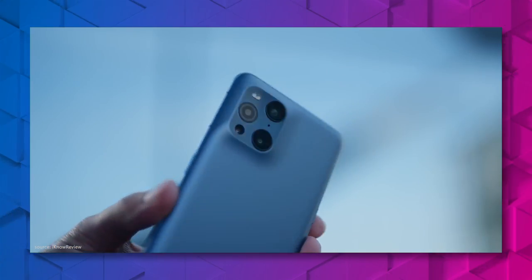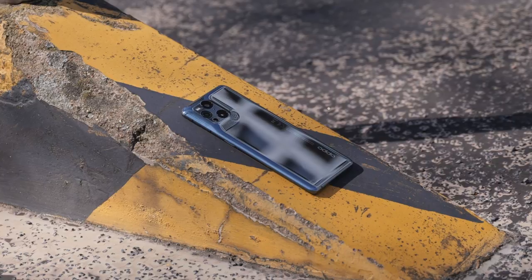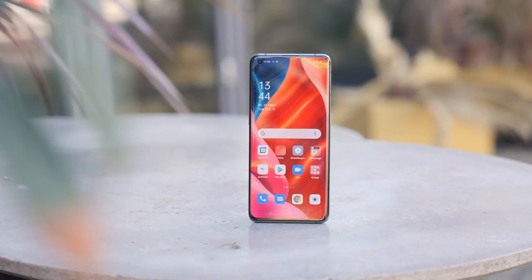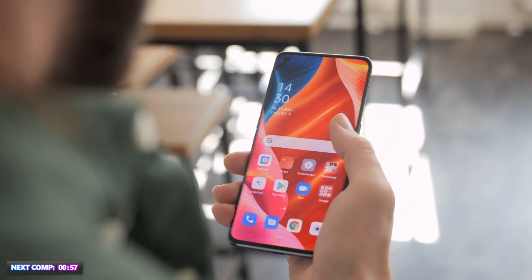It features a very futuristic design with a triangular lens camera bump in the upper left corner on the back of the phone. The smartphone weighs 193 grams. It features a USB-C connector and is IP68 rated, meaning it is water and dust resistant.